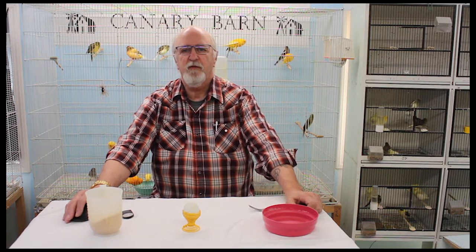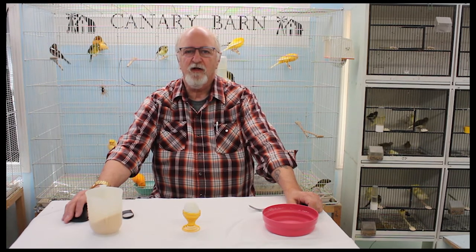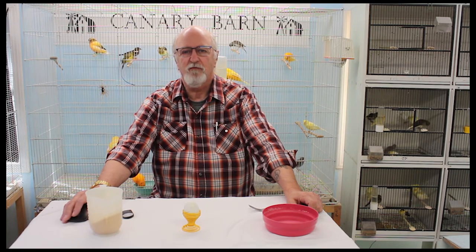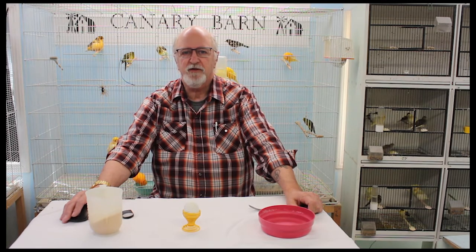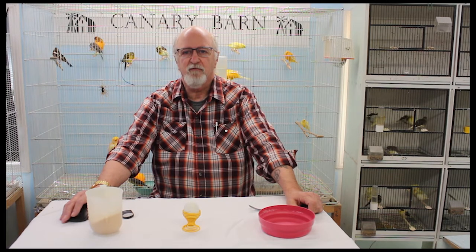I prefer to use a pre-manufactured egg food called CD for my base. The CD available in Canada is different from other parts of the world in that it is devoid of most seeds that our government regulations restrict due to importing concerns. For people that just have a single bird or just a few adult birds, they can feed this dry product as is to the birds as a general maintenance dietary supplement. Giving it maybe twice a week is adequate.